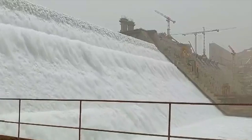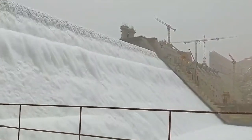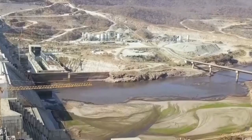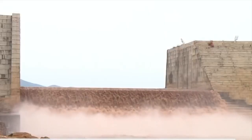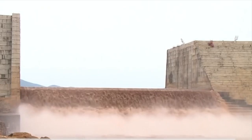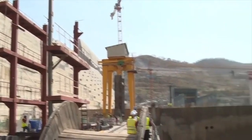Once completed, this massive dam is expected to produce around 6,450 megawatts of electricity, making it the largest hydroelectric power plant in Africa. This capacity promises to provide a significant boost to Ethiopia's power supply, benefiting both urban centers and remote rural areas.